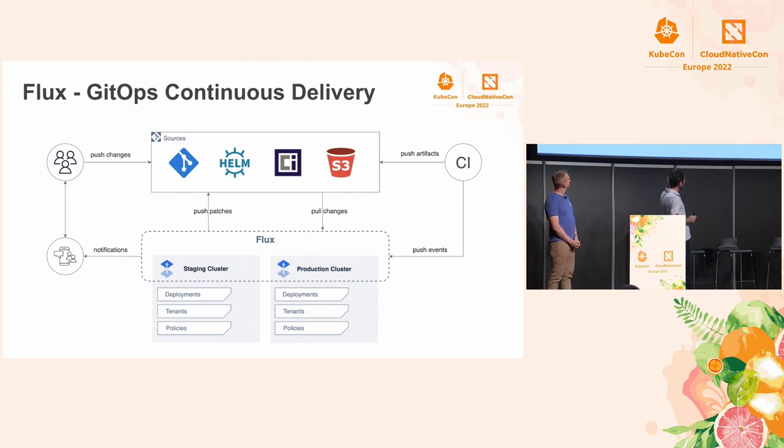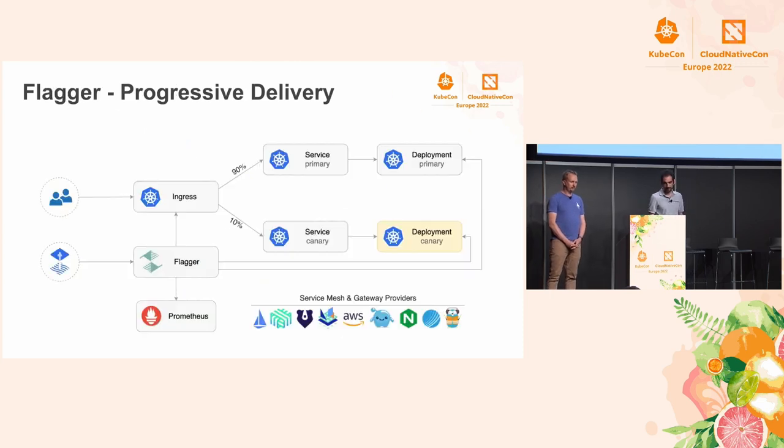Flux can be run on a management cluster where you can target all your environments like production or staging, or you can deploy a Flux installation per cluster. It also works with Cluster API very well. Flux also integrates with Istio for routing traffic between versions, and works with a bunch of other service meshes and ingress controllers. So if you're not into the service mesh approach, you can still do A/B testing and progressive delivery for your front-end applications.